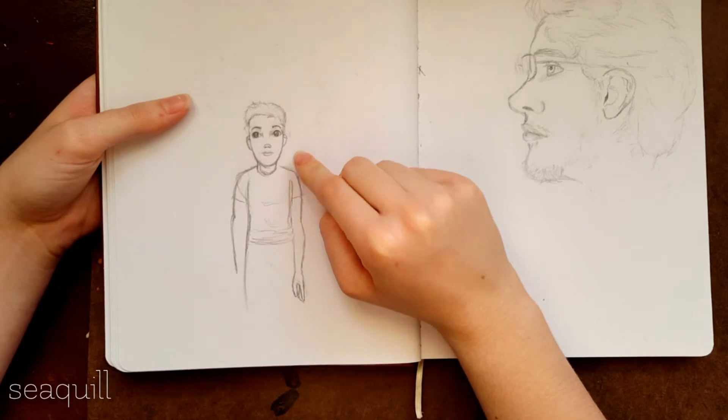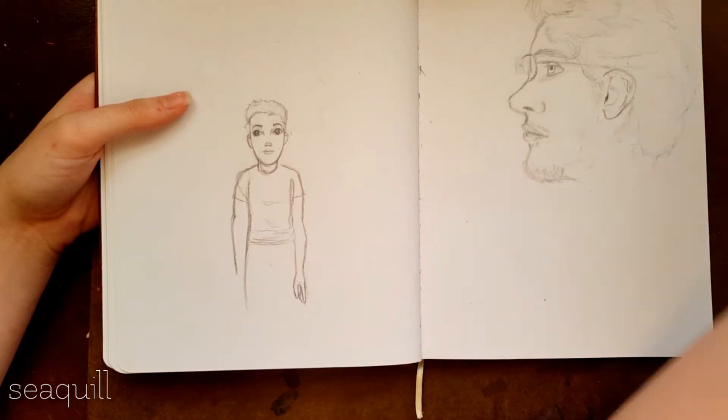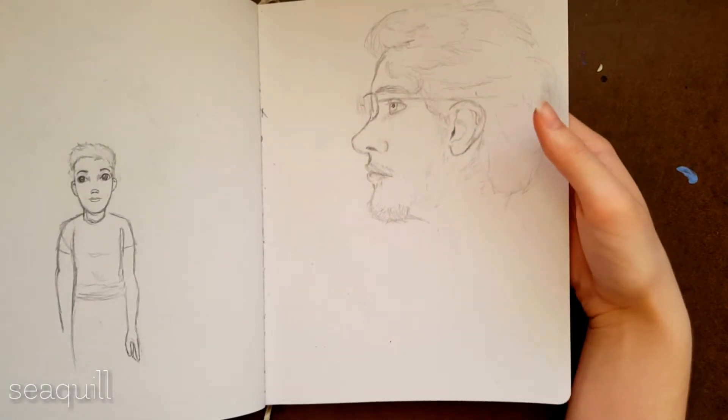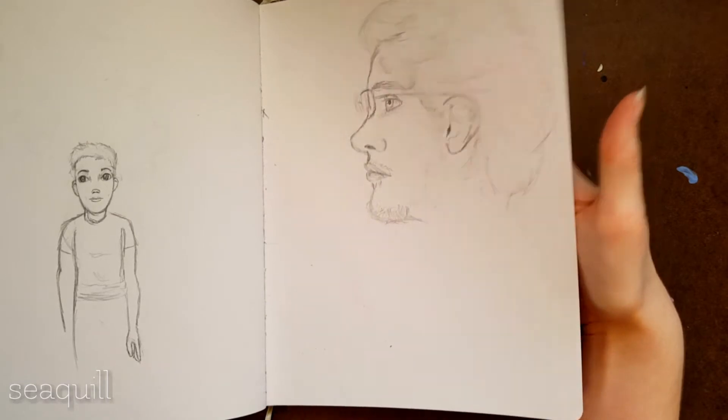This is a boy that I tried to draw in the style, because I had only drawn girls in the style at that point, and this is a boy representation of it. Not sure if I like that. This is my fiancé Patrick — this is what he looks like. It's pretty close to what he actually looks like.